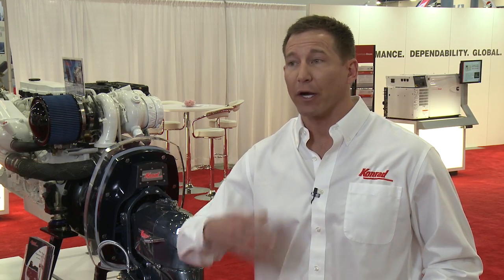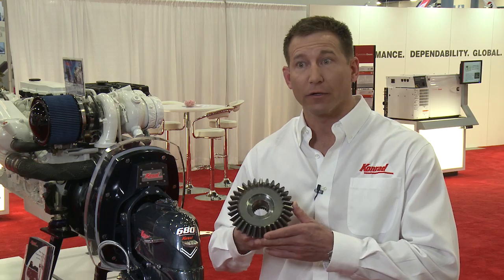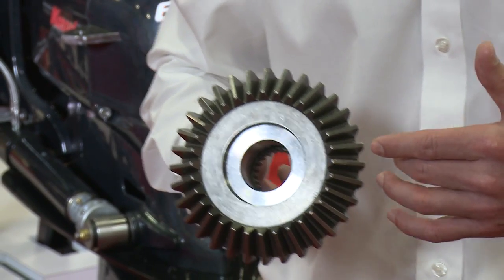The shafting is bigger, the bearings, the gears. Here's an example of one of our gears that's in the 600 series stern drive — it is six inches in diameter, in comparison to our competitors that are around four to four and a half inches.